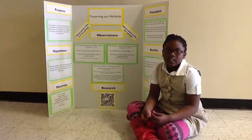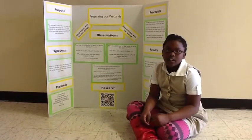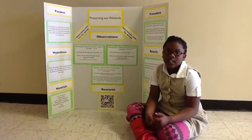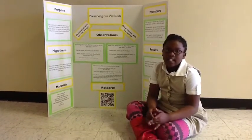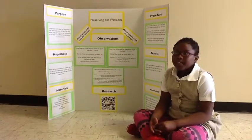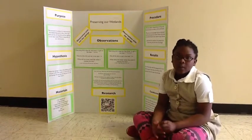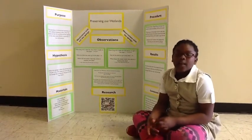Our purpose is the wetland is like a filter that blocks out the dirt and soil from getting into the clean water, which is helping our environment. And our hypothesis is when the sponge is there, not a lot of dirt would get in the lake.